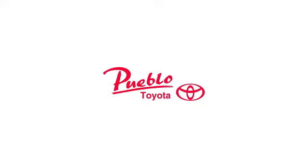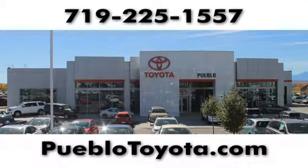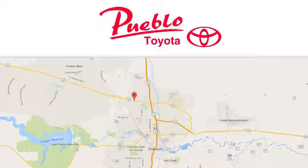See it for yourself today. You'll find it all at Pueblo Toyota. Call, click, or stop in today. We're conveniently located at 2220 U.S. 50 West in Pueblo, Colorado.